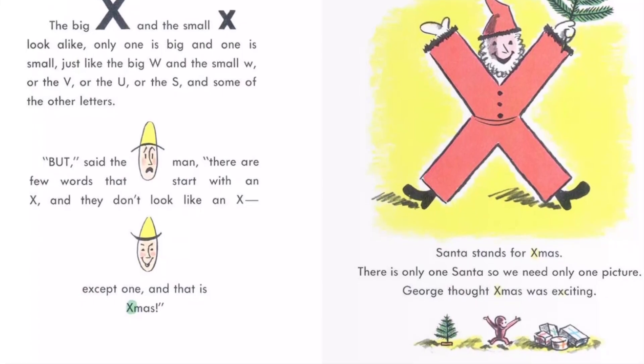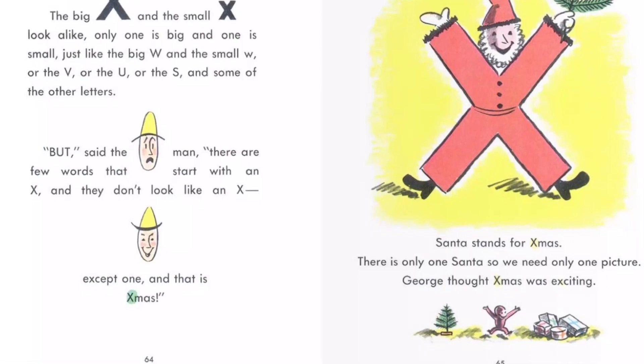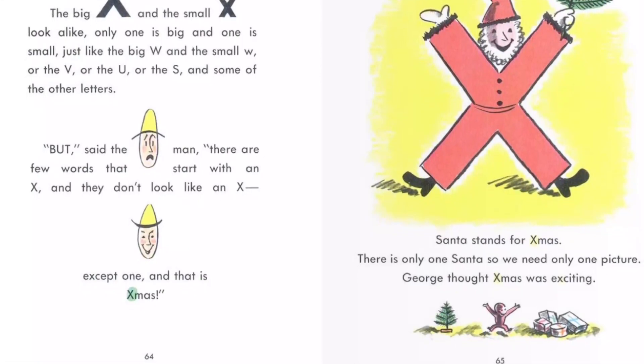Santa stands for Christmas. There is only one Santa, so we need only one picture. George thought Christmas was exciting.